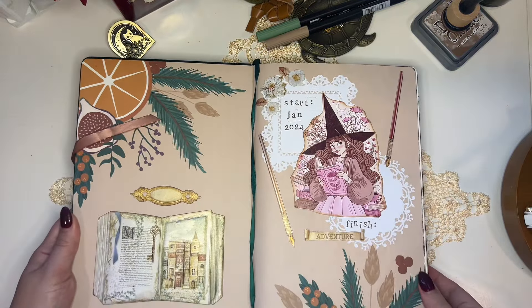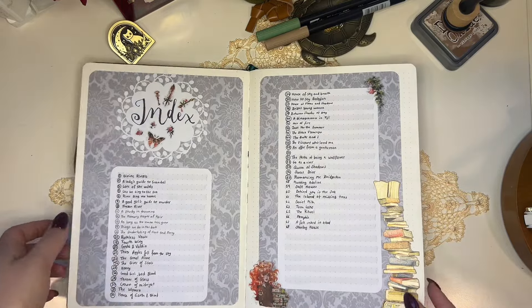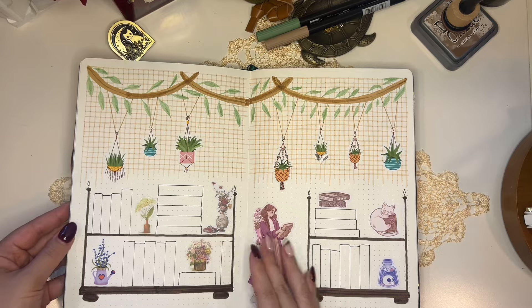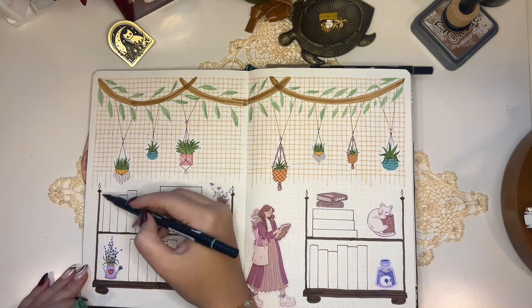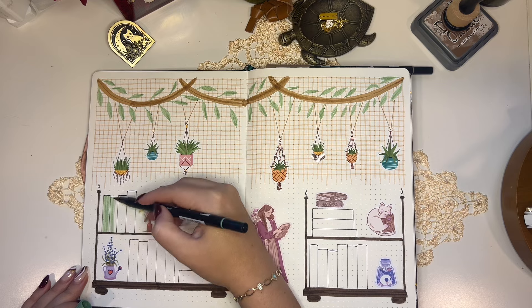Hi friends, welcome back to my channel. I know I've been missing out on YouTube for quite some time now — I haven't really made any YouTube videos. So this is kind of like my comeback into the YouTube world. Today I wanted to walk you through my September reading journal setup.